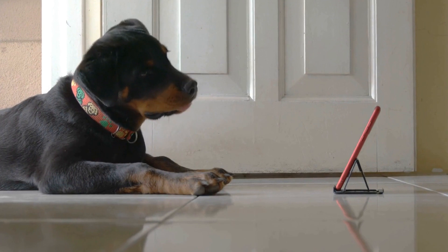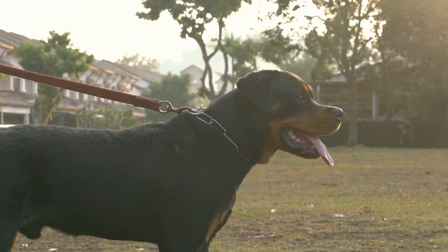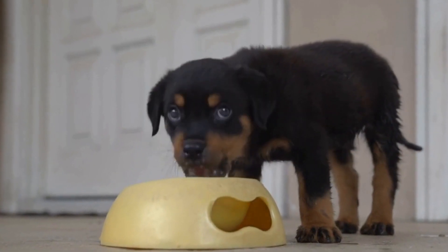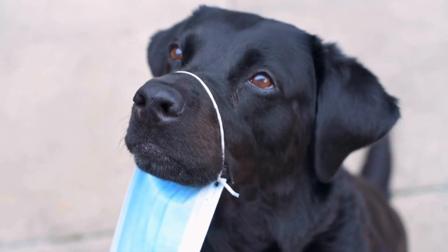Similarly, Bullmastiffs are known for their gentle and loving nature. They are incredibly affectionate towards their families and tend to be great with children. While they are protective, they are generally not as outgoing or assertive as Rottweilers. Bullmastiffs are typically easygoing and prefer a quieter lifestyle.